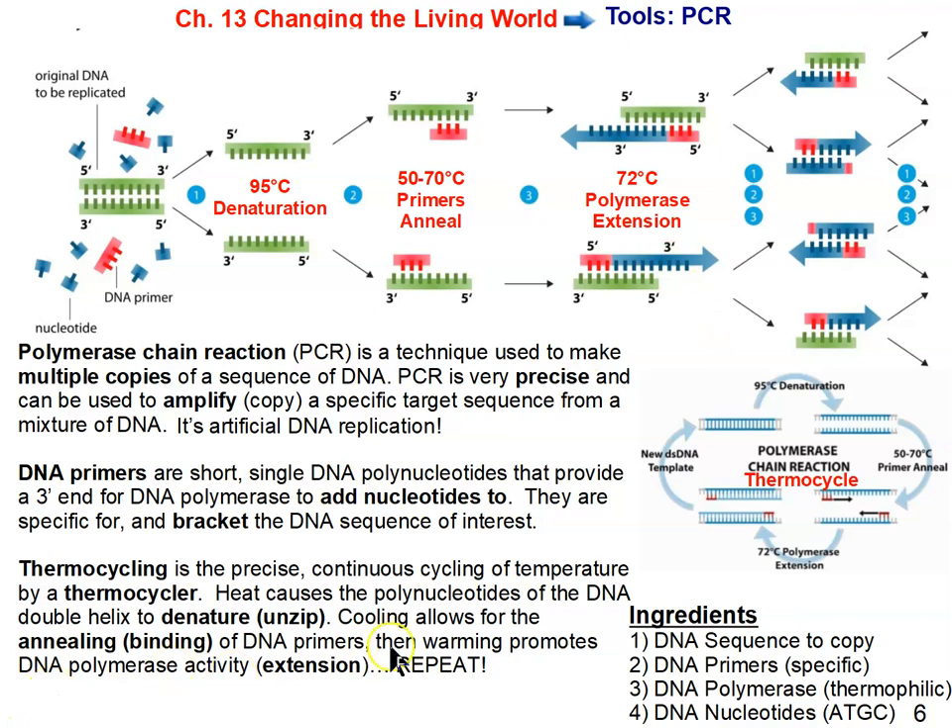Every time the cycle repeats — heat, cool, warm — that's a thermocycle, and it doubles the amount of DNA. A machine constantly repeats this: heat, cool, warm, heat, cool, warm — and every cycle doubles the amount of DNA. PCR is a great tool because you can take a very tiny bit of DNA and make as much of it as you want.